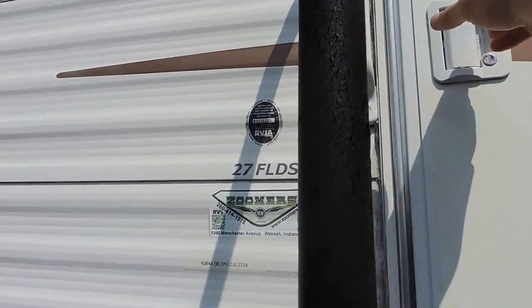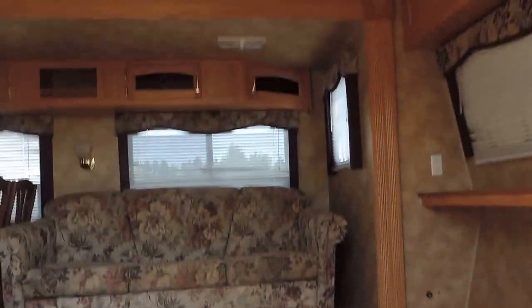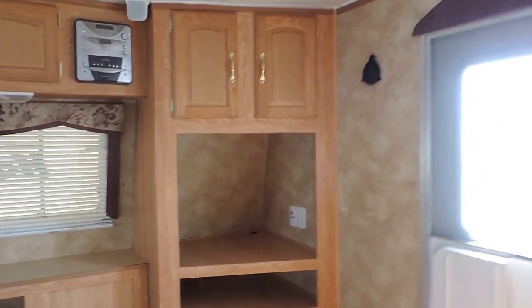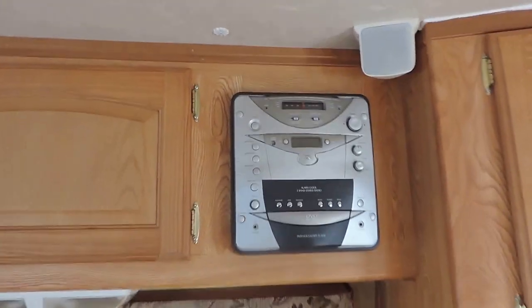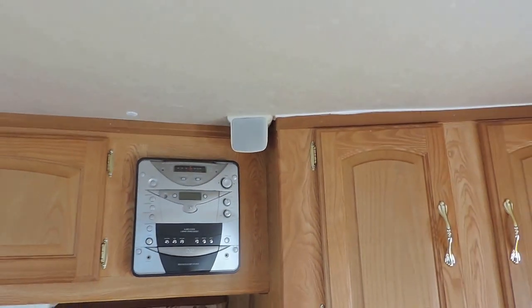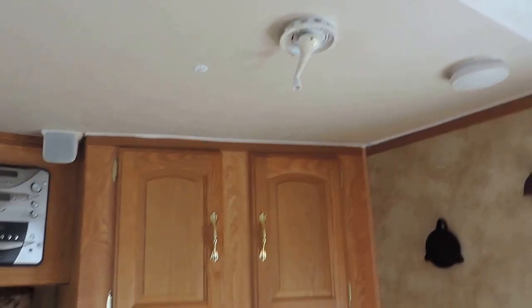Let's take a look inside. Very front of the unit is your entertainment center. You can hook up your TV there in the corner. Right above it, a stereo system and a speaker. TV antenna crank — there's an antenna on the roof.